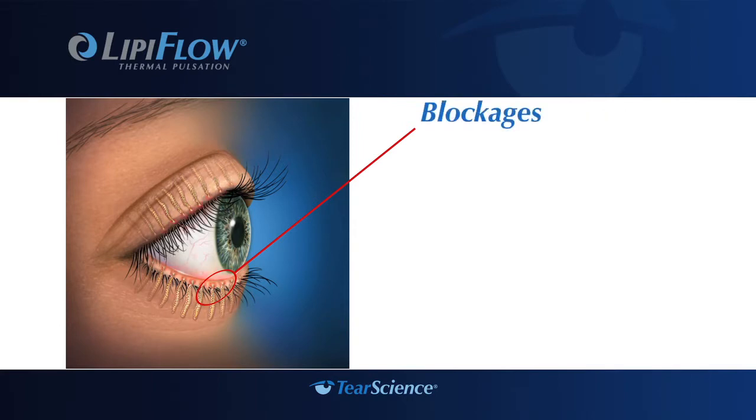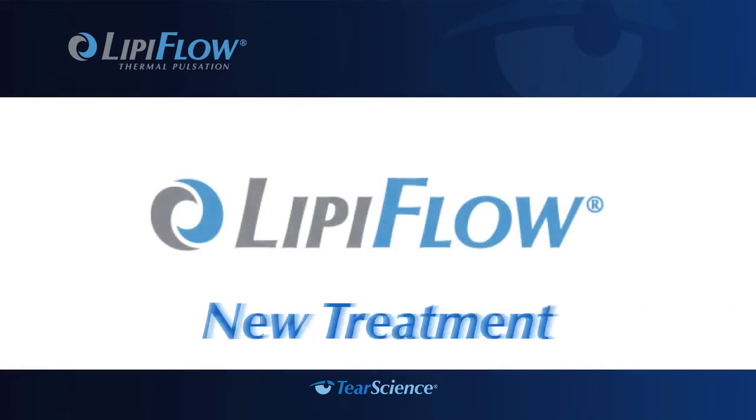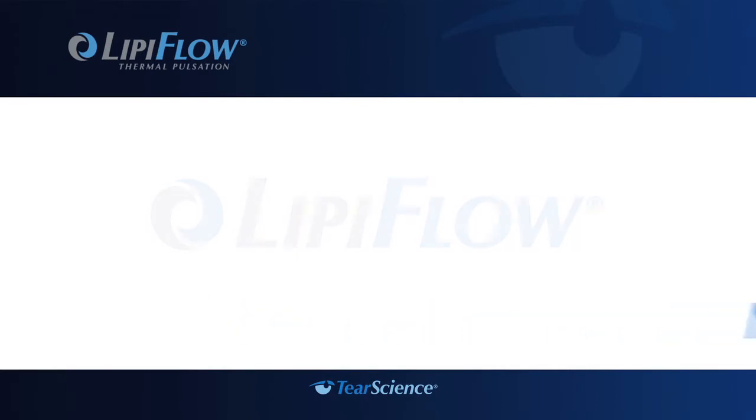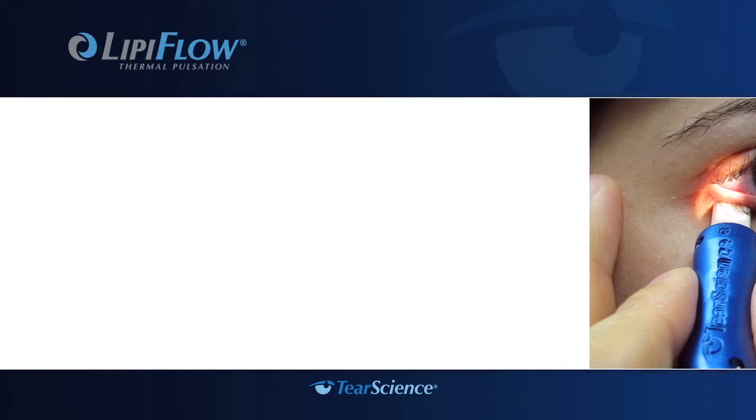This blockage causes symptoms such as watering, a gritty feeling in the eyes, and itching. If left untreated, blocked glands can stop functioning altogether. With the breakthrough LipiFlow system, your doctor now has a new way to treat the cause of meibomian gland dysfunction or evaporative dry eye. Examination of the meibomian gland openings in your eyelid will help your doctor determine if you are a good candidate for the LipiFlow treatment.